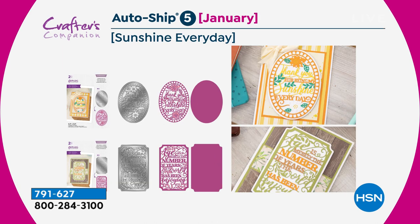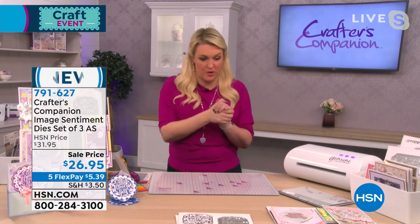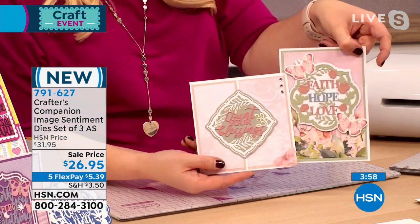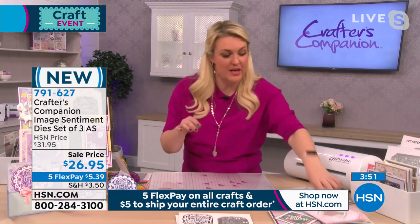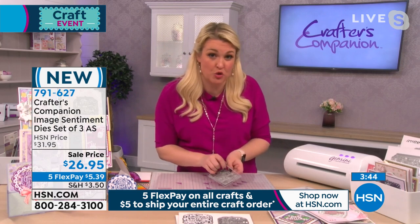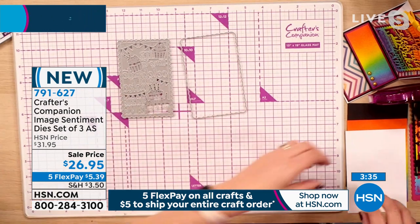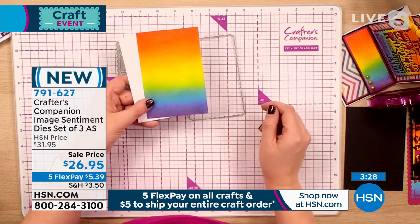Sarah demonstrates how the cake die works. It comes in two parts: the outer die and the inner die. She used watercolor card from the Today's Special, with an ombre blend on the background. Both dies are placed together on cardstock, secured with a tiny bit of tape to keep them aligned, then run through the die cutting machine. These work with any die cutting machine — not just Crafter's Companion machines.